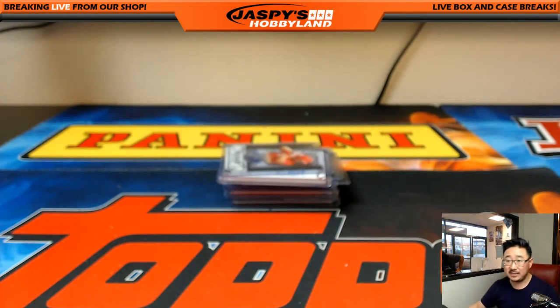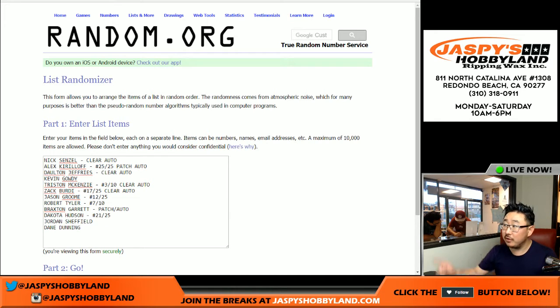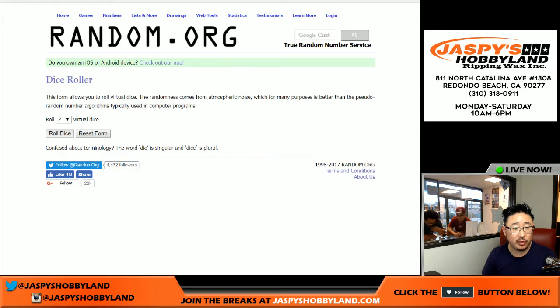I'm going to pause the video really quick and type in all the hits. When we come back, we're going to do the randomizer. So don't go anywhere. All right, welcome back folks — I got all the hits typed in. There's all the names right there. Let's roll the dice. Good luck.